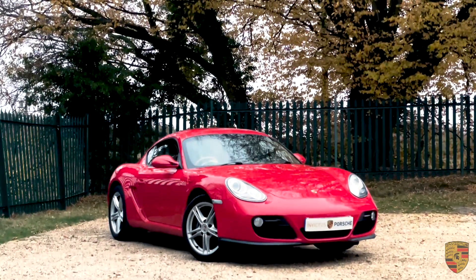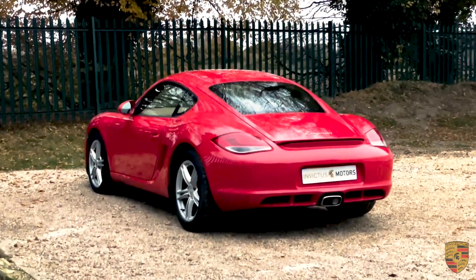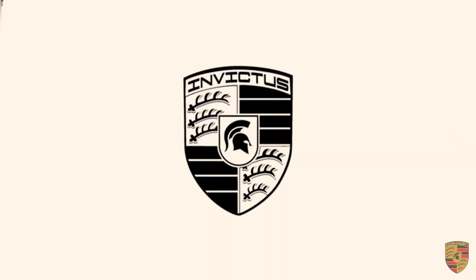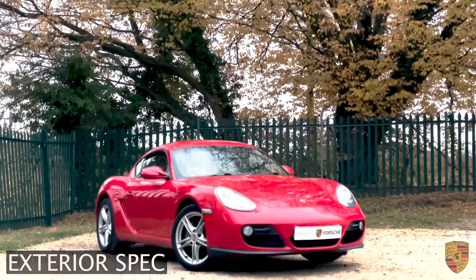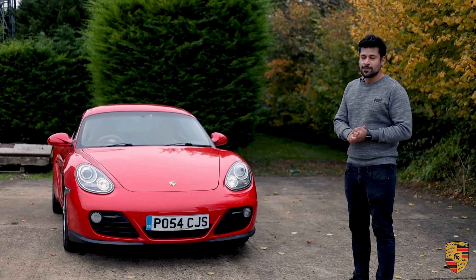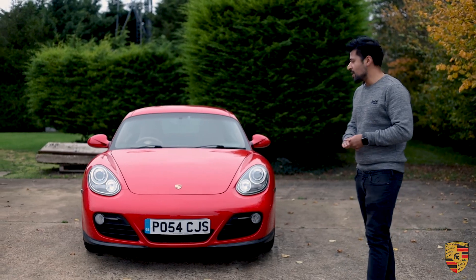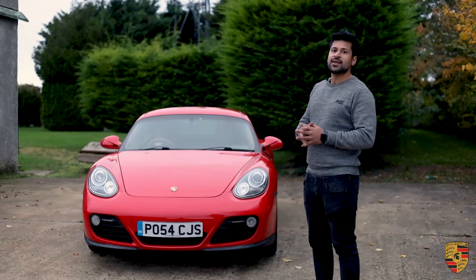Hey guys, welcome to another video of Invictus Motors. Here I am with a 2011 Porsche Cayman 987.2 — so it's a generation two with the 2.9 litre direct injection engine. A couple of improvements from the last one: fuel efficiency has slightly gone up, it no longer has the intermediary shaft bearing for improved reliability, and the 0-60 is 5.8 seconds.